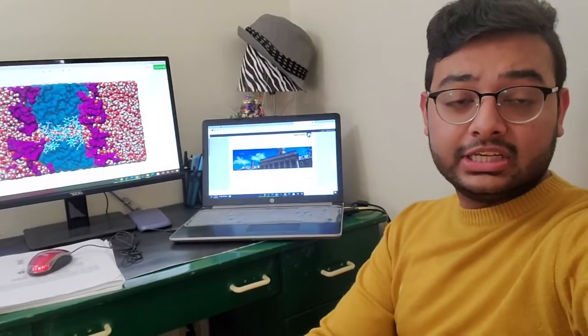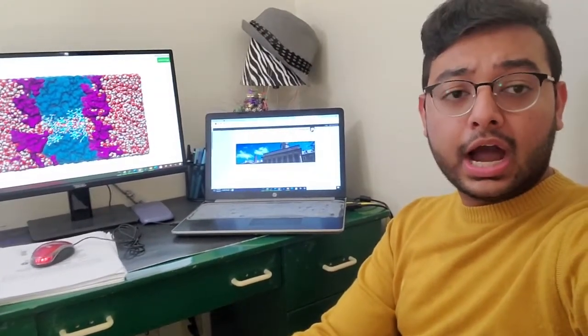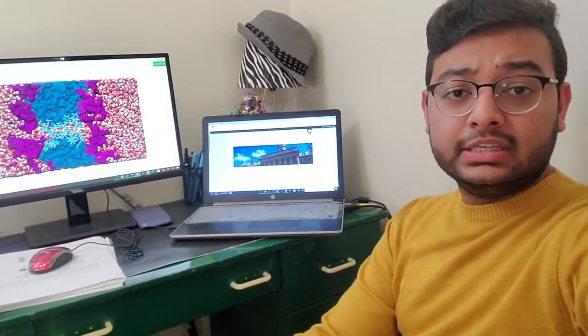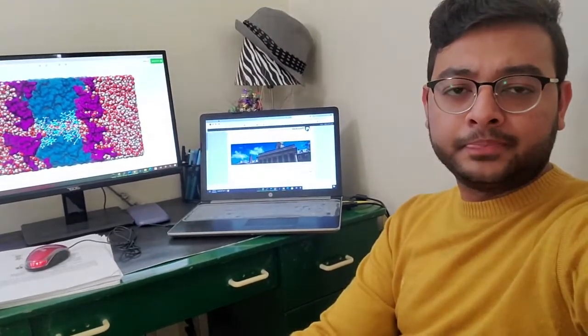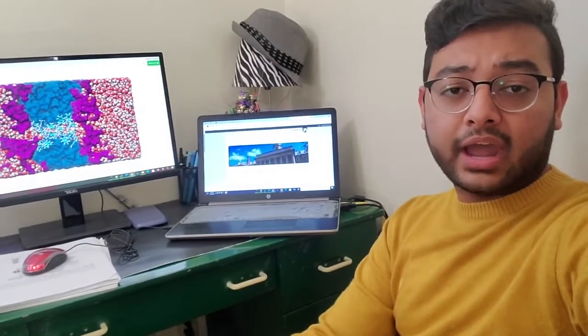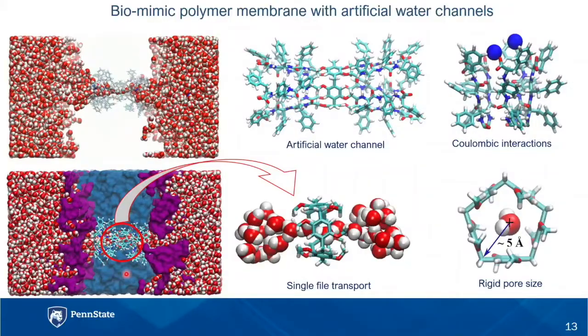These membranes are essentially a self-assembly made up of surfactant molecules containing a hydrophobic and a hydrophilic segment. However, it is these water channels which facilitate selective transport of water across the membranes. The water channels are essentially synthetic biomimics of aquaporin proteins found in nature. In this slide, you can see a biomimetic pore molecule transporting a single file of water across the membrane.